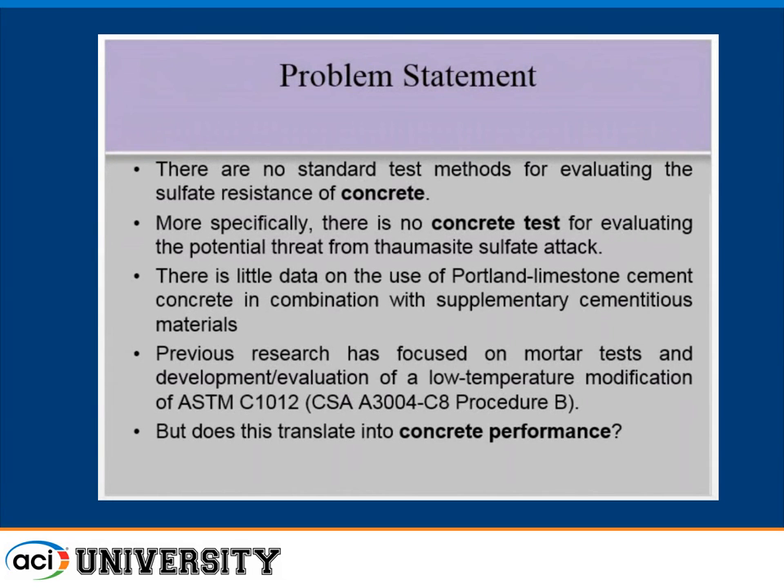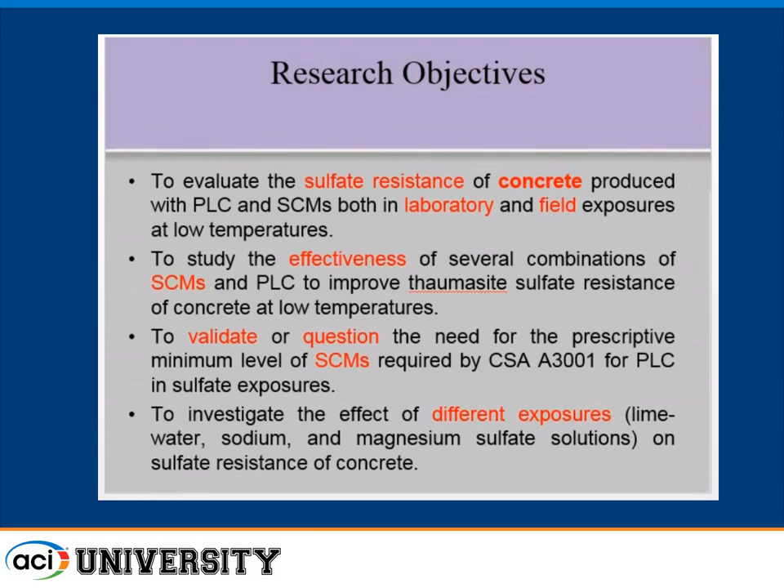When we wanted to evaluate concrete, we originally developed a mortar bar test based on ASTM C1012 — a low-temperature version that can trigger thomasite under the right conditions. But the concrete people in our standards committee in Canada said mortar bars are fine, but what about concrete? So we embarked on a concrete program. The problem is there's no standard test anywhere in the world for sulfate resistance of concrete. Typically in 318 you specify cementitious materials plus minimum strength and maximum water-cement ratio, and that's how you make sulfate-resistant concrete — but there's no concrete test.